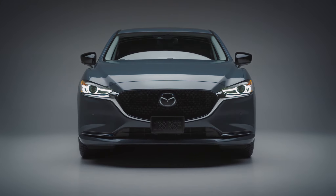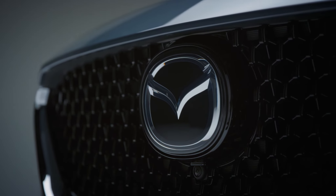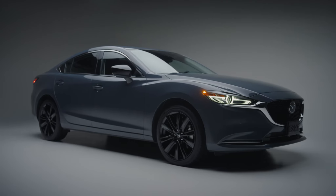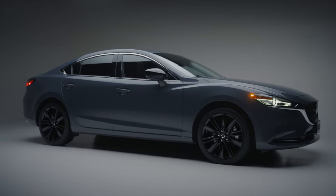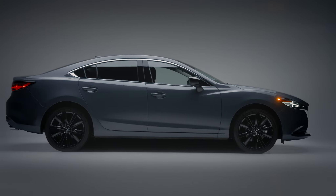Design has been an integral part of the Mazda brand from the very beginning, and our Kuro Edition lineup is the latest expression of that design-centric culture. The details are in the finishing touches. They elevate a great vehicle to the next level.